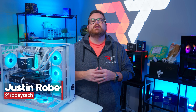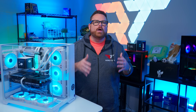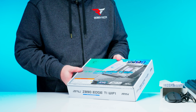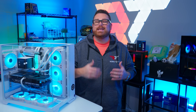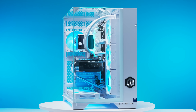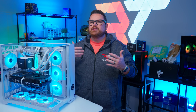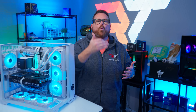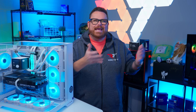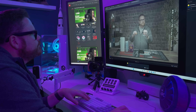As much as we love PC building around here at Robitech, and as hard as we try to make it accessible to more people, the reality is that the process of doing so isn't for everyone, and that's completely okay. Fortunately, that's where system integrators like CyberPowerPC, who's sponsoring this video, come into play. Their whole goal is to get you the PC you need, whether that's gaming, streaming, content creation, or a combination of all three or even something beyond.